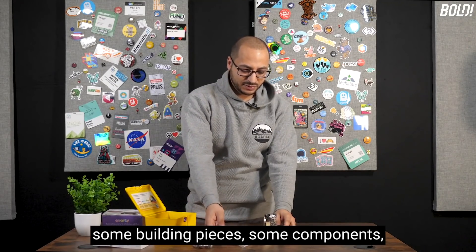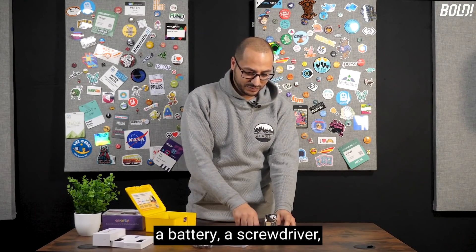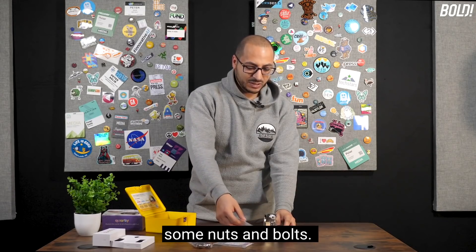You get some building pieces, some components, a battery, a screwdriver, and some nuts and bolts.